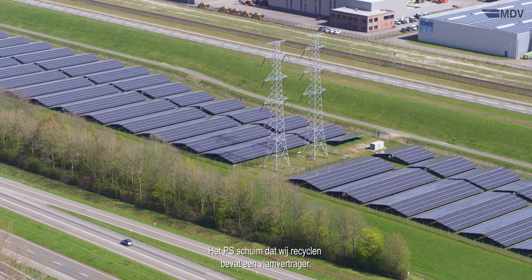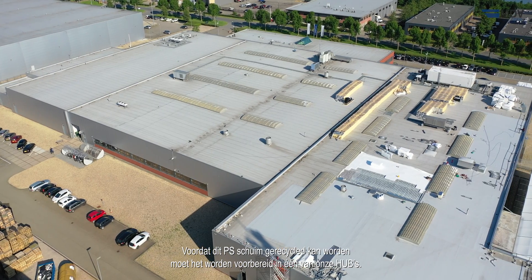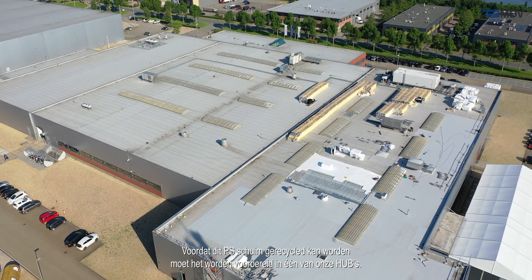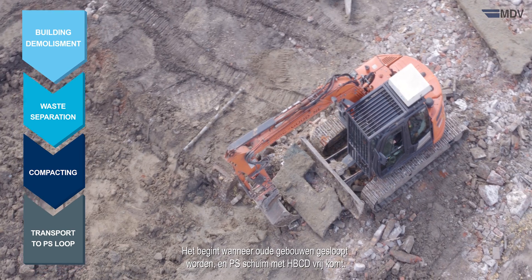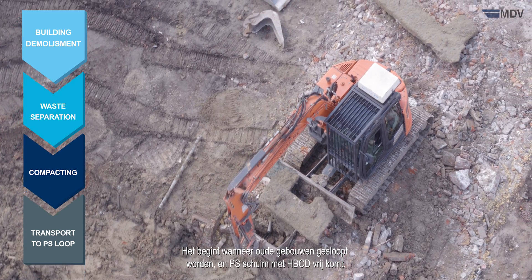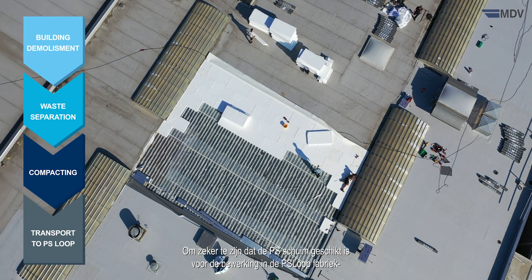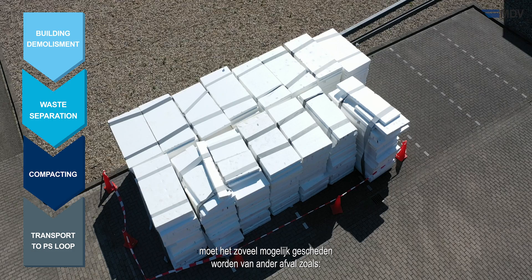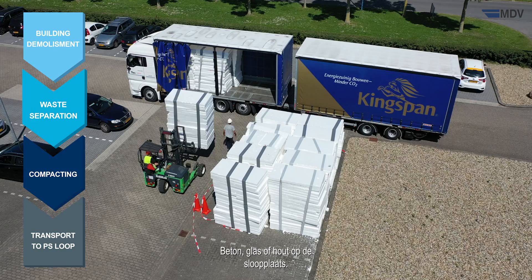The PS foam we recycle contains a flame retardant. Before this PS foam can be recycled, it needs to be pre-treated in one of our hubs. This process is done in four steps. It starts when old buildings are demolished and PS foam waste containing HBCD is released. To make sure the PS foam waste is suitable for treatment in the PS Loop plant, it has to be separated as much as possible from other waste like concrete, glass, or wood at the demolition site.